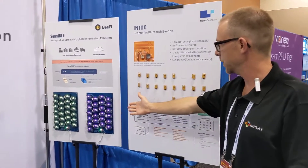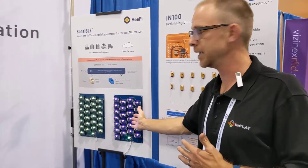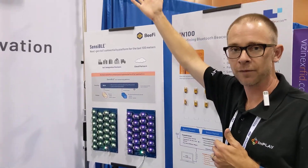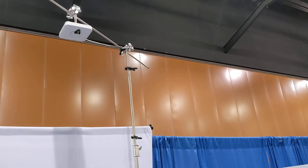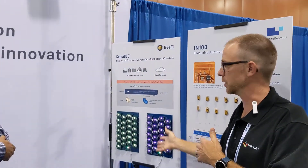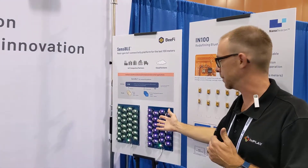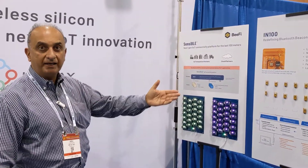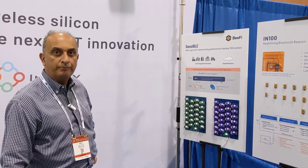Over here we have our IN600 family. This is working in a network platform developed with our partners at BeFi, and it's capable of doing sensing and control commands — it sends and receives data in both directions. Asset Tracking, Factory Automation, Beaconing, and ELE Beaconing are some of the applications for our various chips that we have in production.